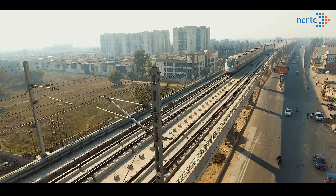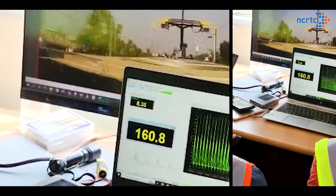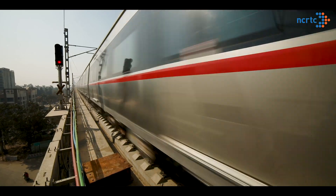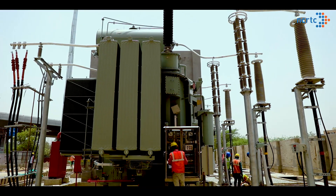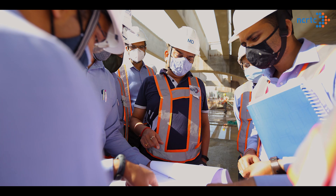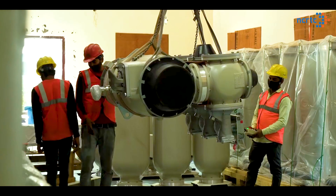Have you ever wondered how this high-speed, high-frequency rail-based commuter system is powered to perform at its optimum level? Behind this, there is an all-weather 24x7 power supply which requires meticulous planning, detailed designing and a lot of hard work.